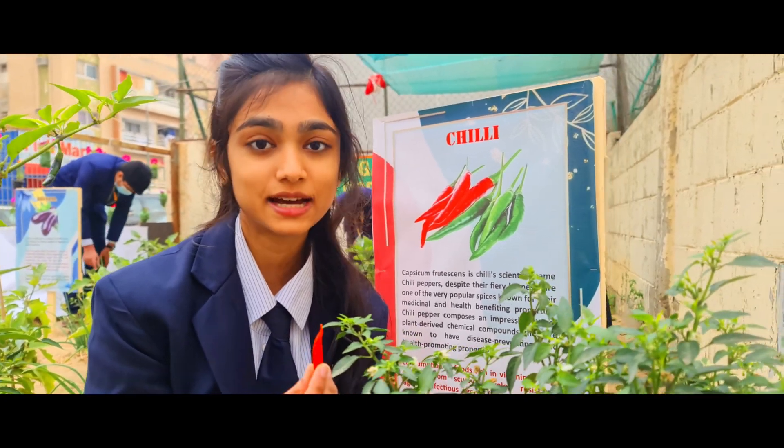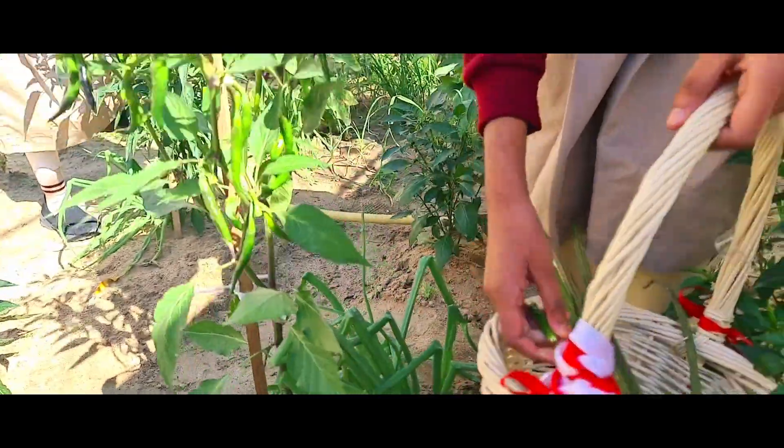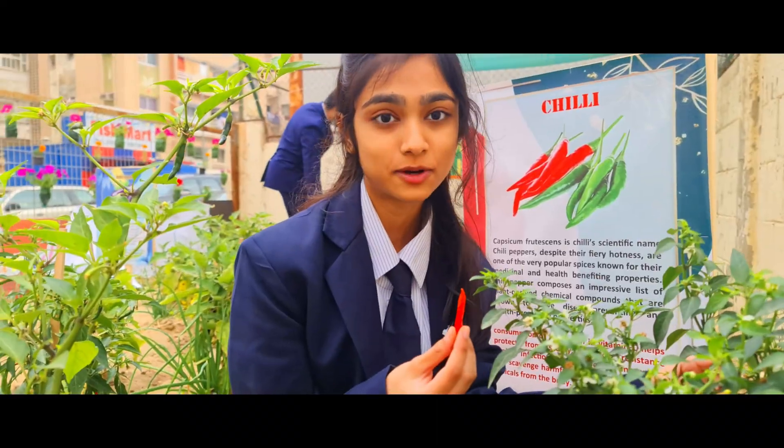Here is a chili plant. The scientific name of chili is Capsicum annuum. Eating chili spikes inflammation, improves metabolism, and improves digestion in many ways.